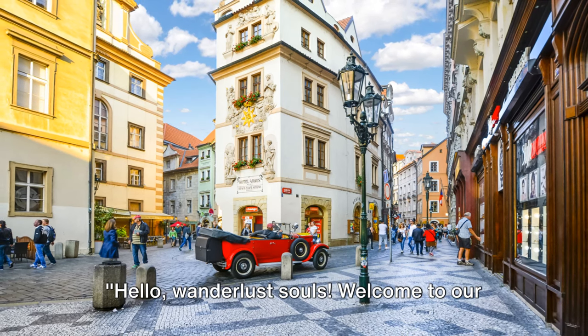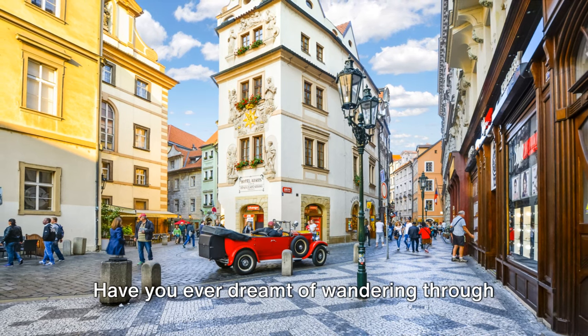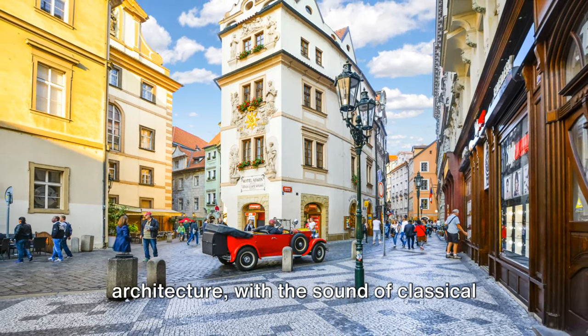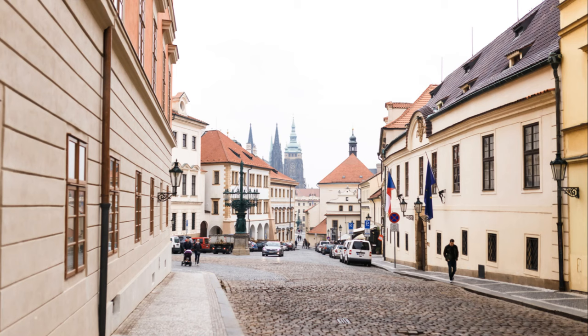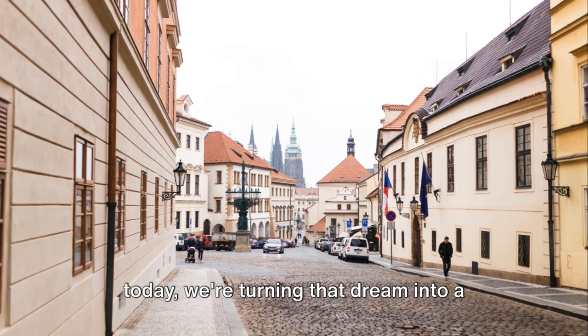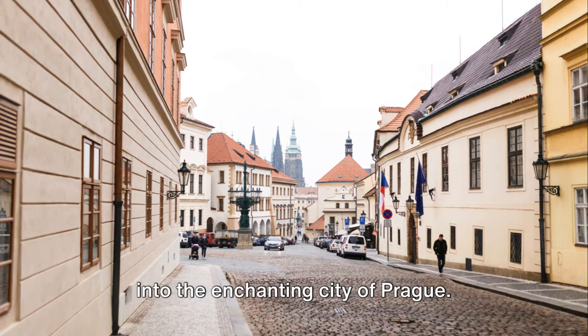Hello, wanderlust souls! Welcome to our channel where we explore the world one destination at a time. Have you ever dreamt of wandering through cobblestone streets, past centuries-old architecture, with the sound of classical music wafting through the air? Well, today we're turning that dream into a virtual reality as we take a deep dive into the enchanting city of Prague.